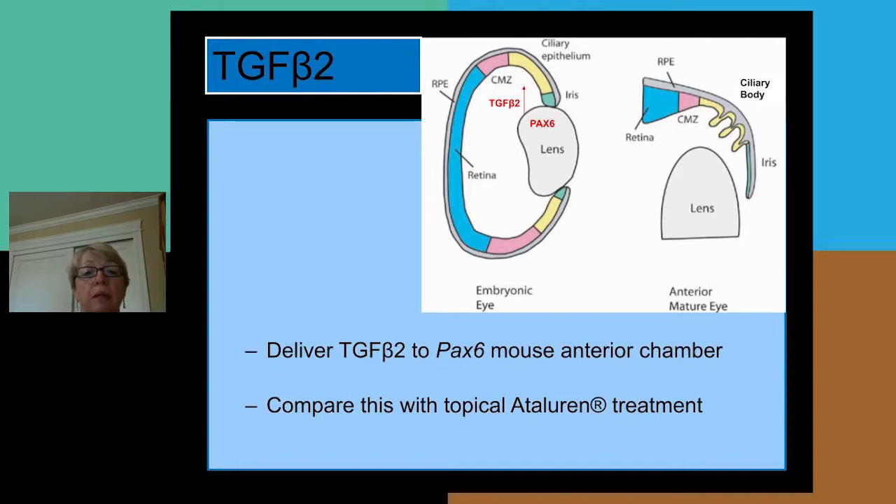In the normal mouse eye, PAX6 is expressed in the lens, resulting in the secretion of TGF-β2, which then helps to develop the ciliary body and the iris. Our approach was to deliver TGF-β2 to the PAX6 small eye mouse and compare this with topical atalurin treatment. We decided to go with this downstream target approach because PAX6 itself is difficult to regulate — having too much expression or not enough expression is problematic. So the idea is to target downstream targets instead of PAX6 itself.